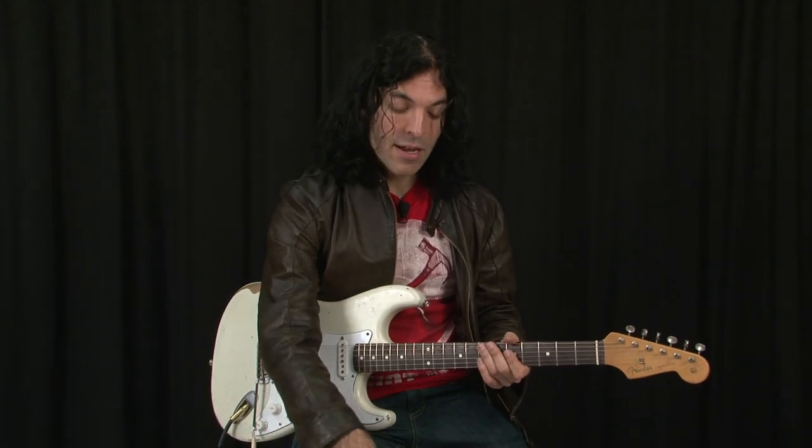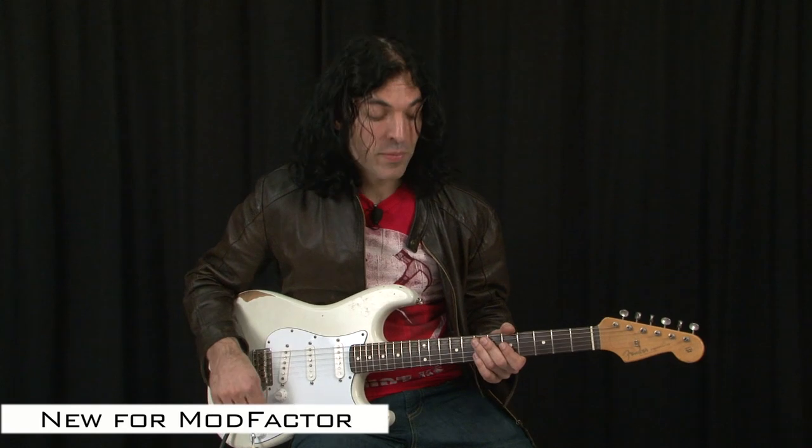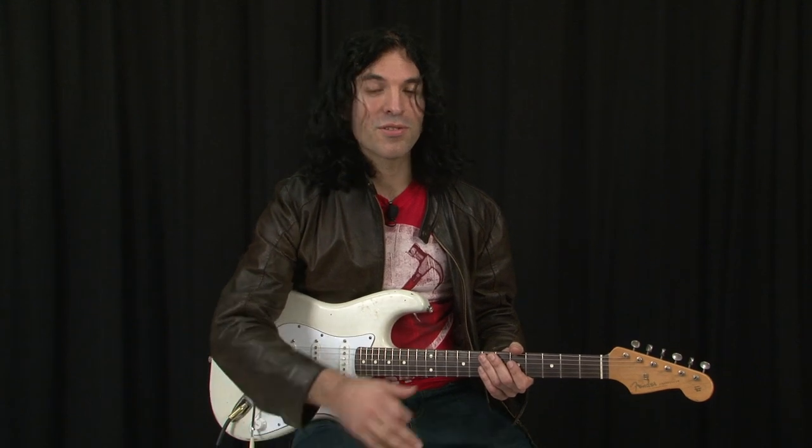Among the new features in Eventide stomp boxes are some new sounds. The sound I'm going to show you now is a new one in the ModFactor — it's a new vocal wah. This is a sound that allows you to set two different vocal vowel sounds, and then you can use an expression pedal to smoothly transition between those two sounds. And you can get something like this.